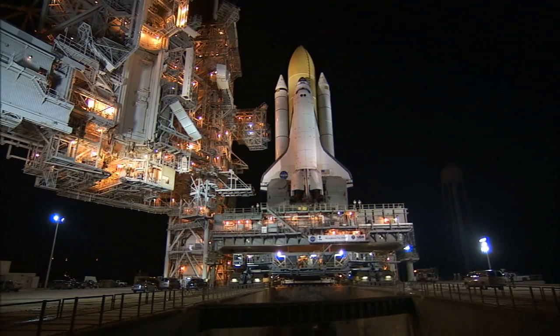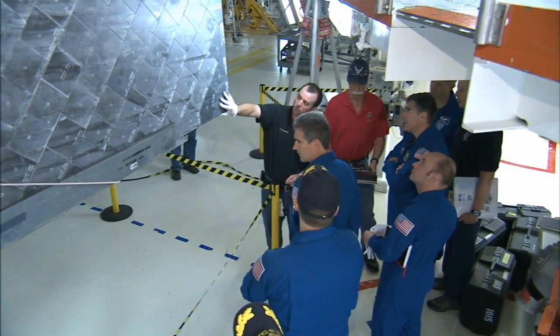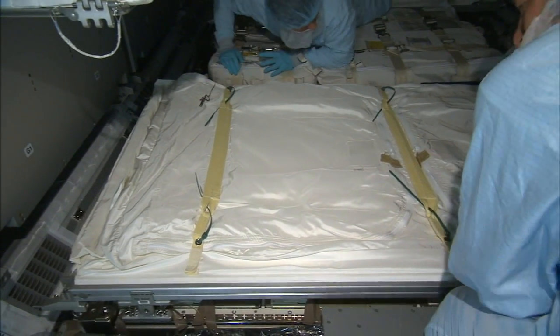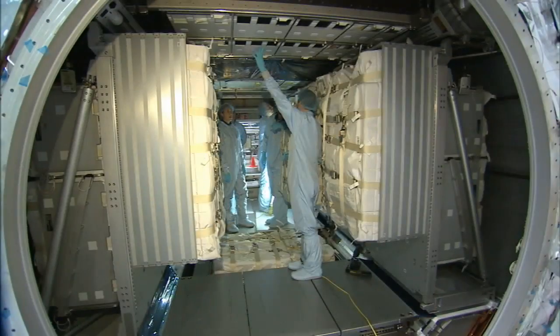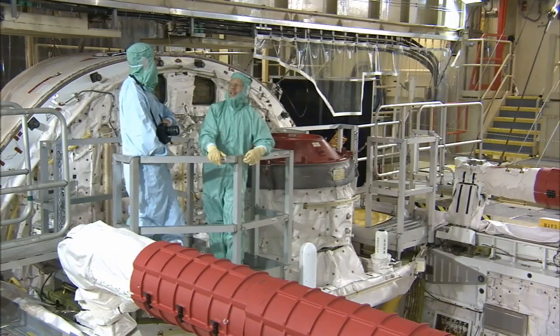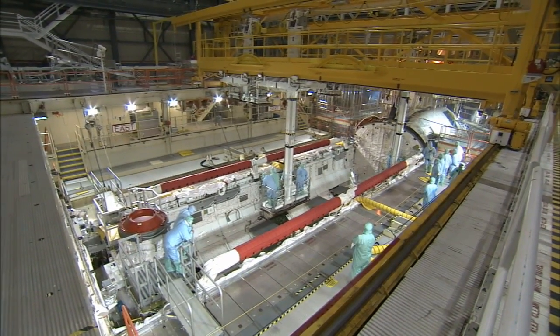Even as the space shuttle program comes to a close, CEIT remains a mainstay and an essential part of flight preparation. But every flight requires specific training that focuses on the mission's objectives. In essence, CEIT has been the same, but obviously every mission's been different. The vehicle has been configured differently over all the years, and so every CEIT is a little unique in that it incorporates the latest changes to the orbit.